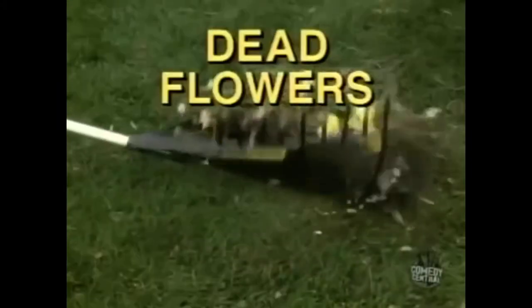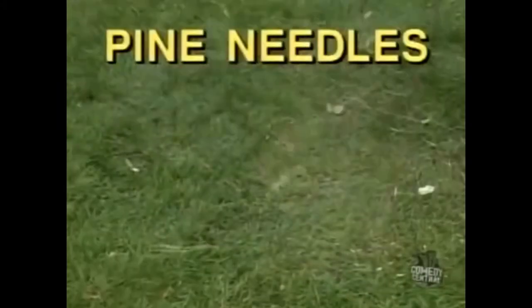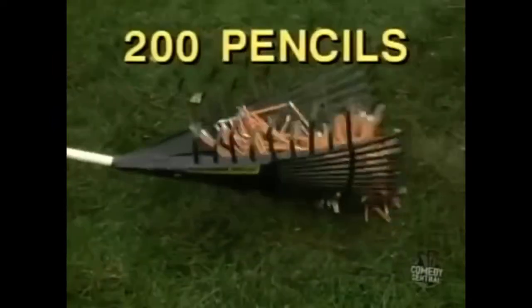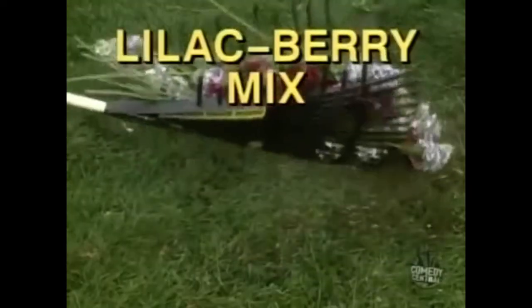Light branches with wet leaves, pine cones, dead flowers, pine needles, cherry blossoms, tumbleweeds, 200 pencils, bricks, lilacs, berries, and a lilac berry mix.